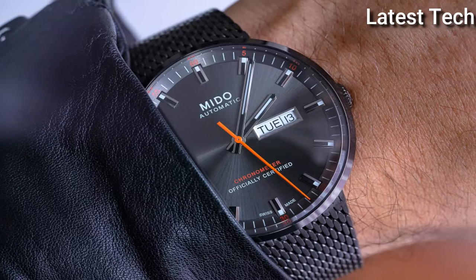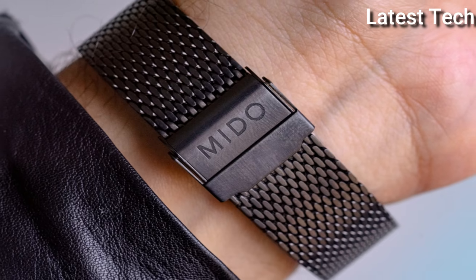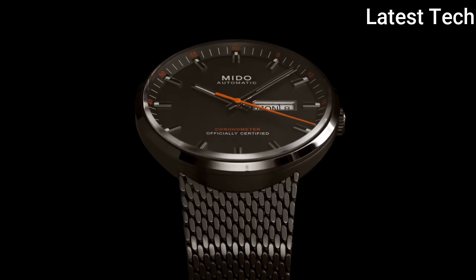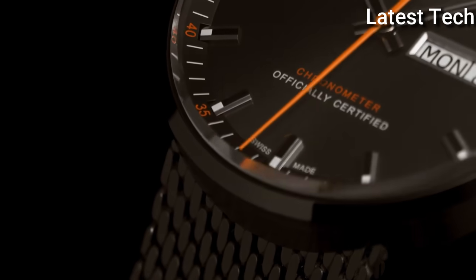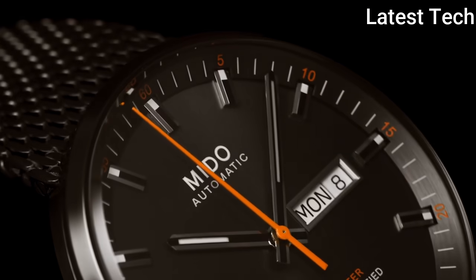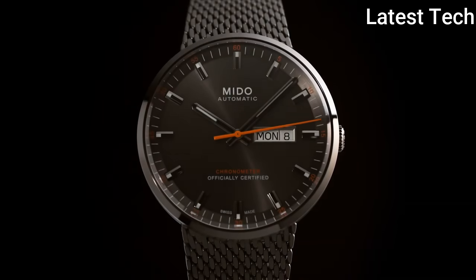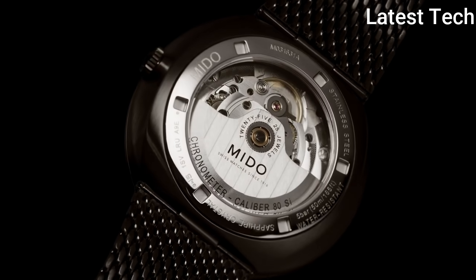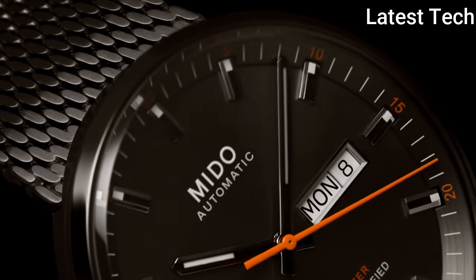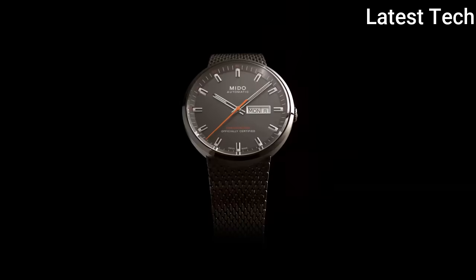It is equipped with the Caliber AE chronometer silicon, a COSC-certified chronometer automatic watch movement with a silicon balance spring. Item specifics: dial window material type — sapphire crystal; display type — analog; case diameter — 42.00 mm; case thickness — 11.00 mm; calendar — day/date; item weight — 3.95 oz; movement — Japanese automatic; water resistant depth — 50 meters.